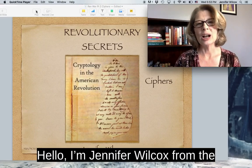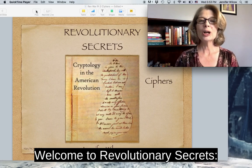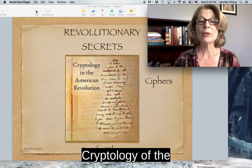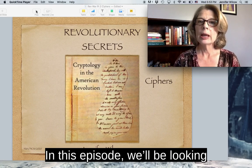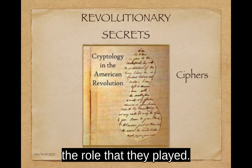Hello, I'm Jennifer Wilcox from the National Cryptologic Museum at the National Security Agency. Welcome to Revolutionary Secrets: Cryptology in the American Revolution. In this episode, we'll be looking at the different cipher systems used during the war and the role that they played.